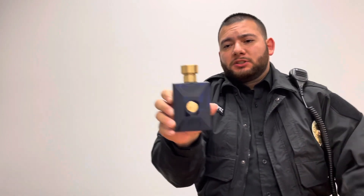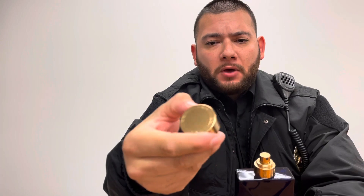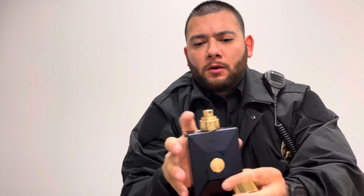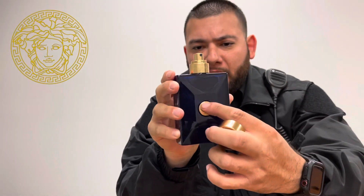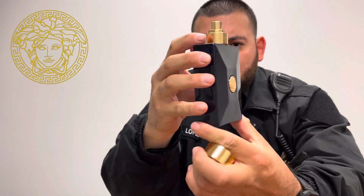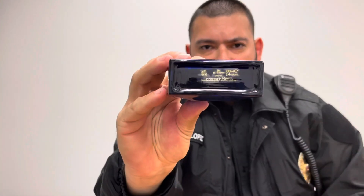We're going to start off with the presentation. You're getting a golden cap, metal with plastic inside, golden atomizer with the logo on top. You're also getting a logo in the center of the bottle. It's a dark blue bottle. You get some information on the bottom — the size, the batch number. It fits great in the hand.